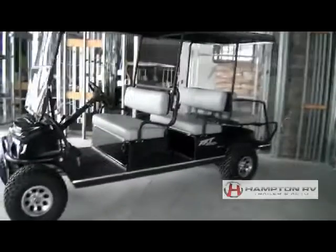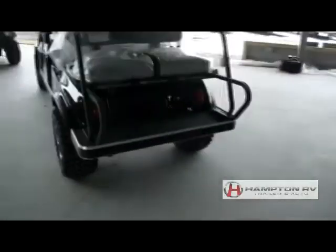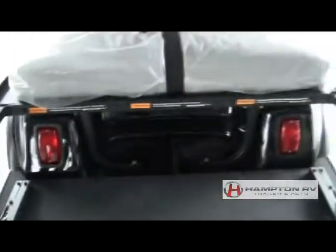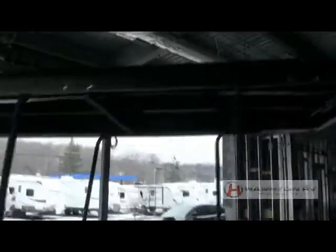Everything you see still has the plastics on it — brand new. We also have a leftover 2012 here that is also brand new. If you need to sit on the back, everything is here. It has the full top so you stay out of the weather.